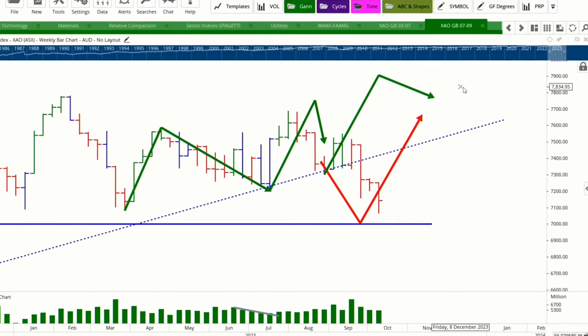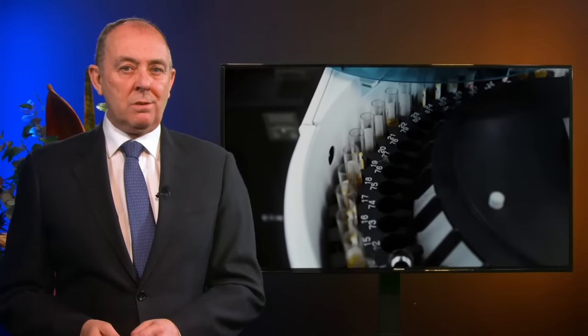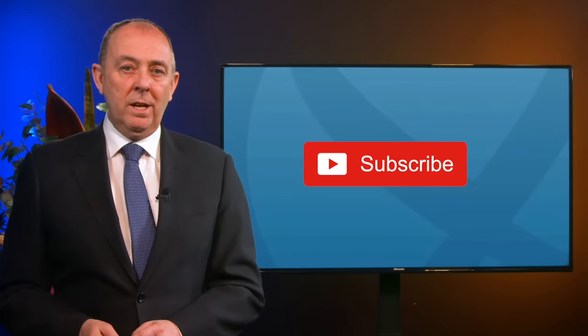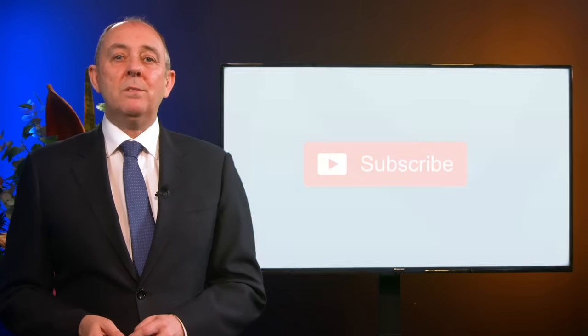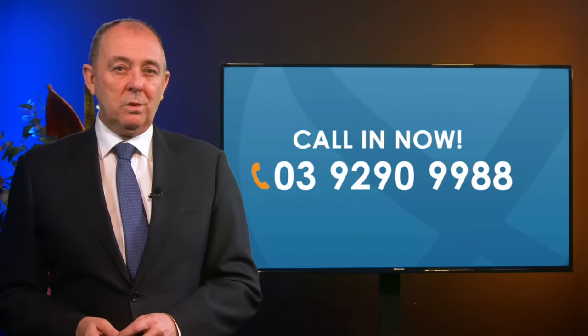Good evening and welcome to the Australian Stock Market Show. Last week the Australian market hit its lowest level since November last year, so is now the time to sit on your hands and wait, or get ready to buy more stocks? Tonight we take a look at biotech and pharmaceutical stocks to see if there's anything in these areas worth buying. First up tonight we'll share our hot stock tip for the week.